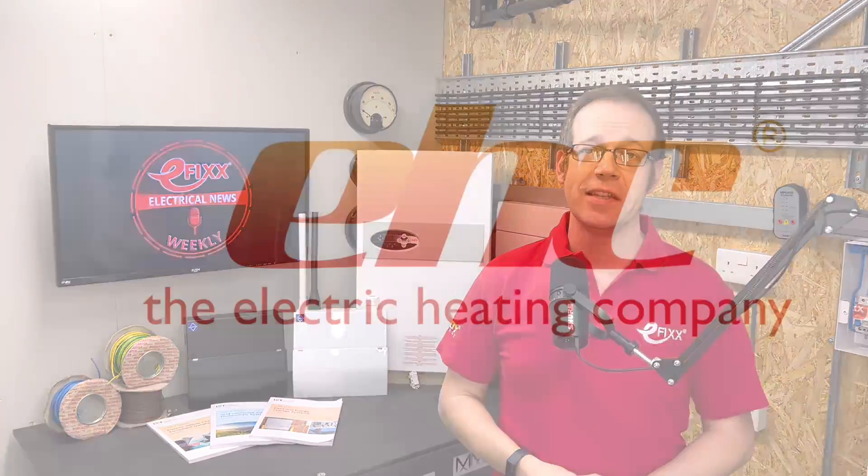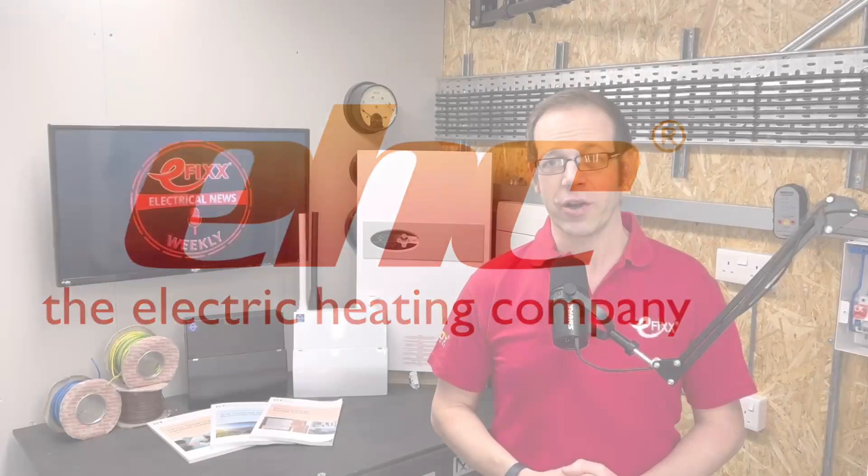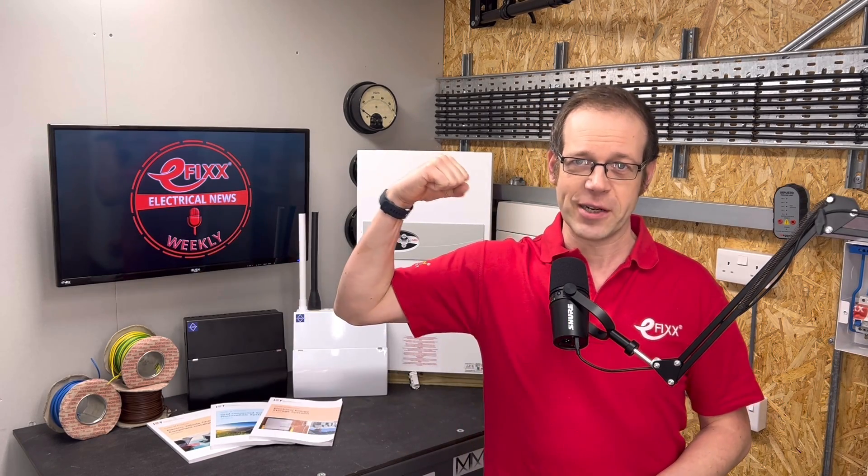Click the Get Involved link in the show notes to claim your prize. Thanks for listening to this episode of Electrical News Weekly in association with the Electric Heating Company. Make sure you subscribe to receive the next update. Thanks for listening, and until next time, have a great week. Stay safe out there. And remember, there's no such thing as a torque calibrated arm.